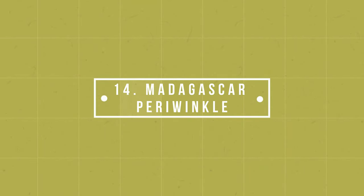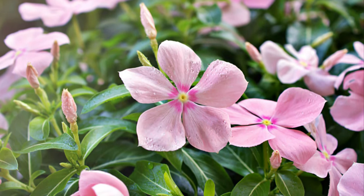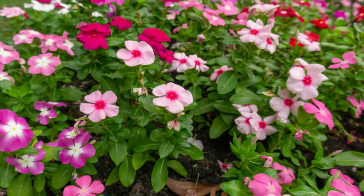Number 14: Madagascar Periwinkle. One of the most undemanding plants out there, it won't mind even the worst soils. The best part is, the flowers look lovely.